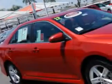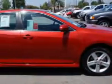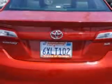Check out this Barcelona Red Metallic 2012 Toyota Camry Sedan SE equipped with a four cylinder engine and an automatic transmission.